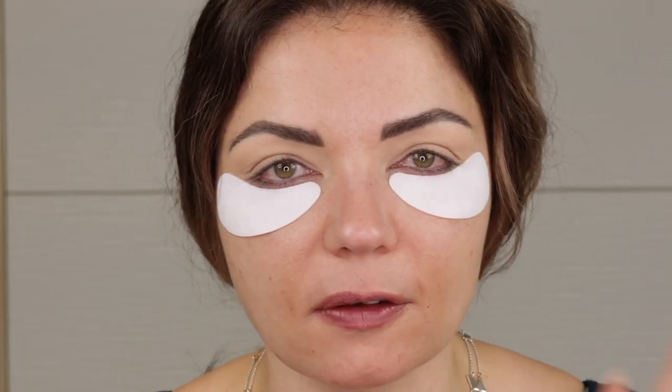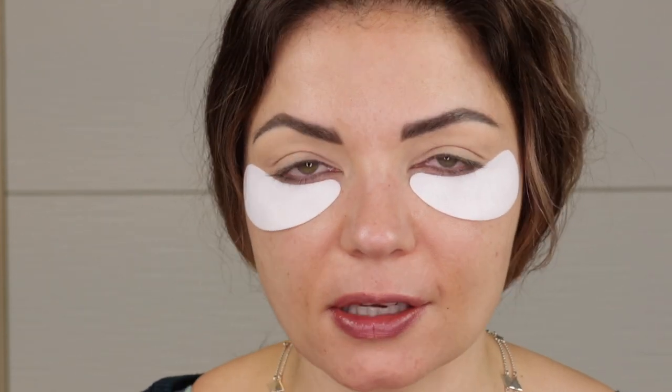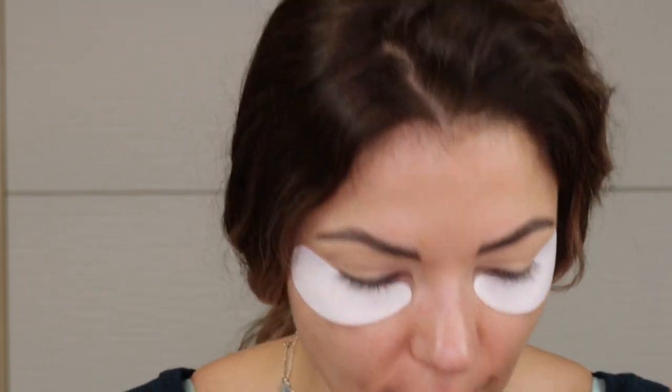I totally stole this idea from Danny from Scars to Stars — one time I was watching and I was like, wait, are those eye patches? That is so smart. I just happen to have these in my drawer, and I'm like, alright, because we're going to be doing a very dark, deep, smoky eye. So I thought I'd put these on, give myself some hydration, a little perkiness this early in the morning, and also help hopefully block some of the fallout.